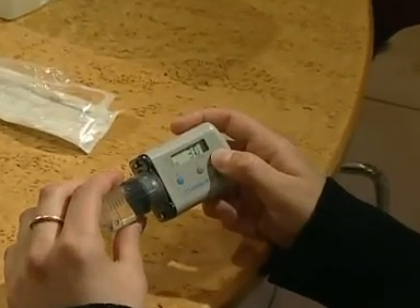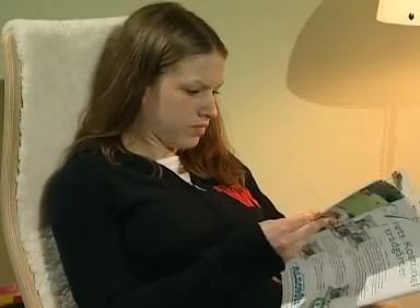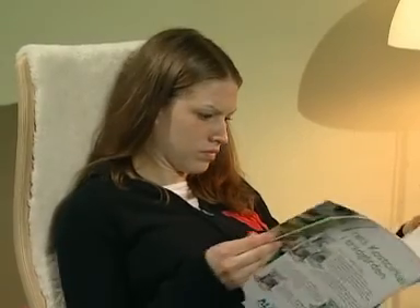Switch on the syringe driver and give the infusion. Dispose of the used materials and record the details on the treatment record sheet.